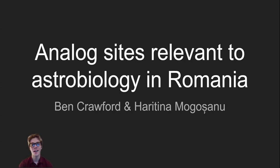Hi, my name is Ben Crawford and I worked with Heratina Mogoshenu to study analog sites in Romania. We wanted to understand what the criteria are for an analog site to qualify as relevant to astrobiology. For this, we did a short literature review and then investigated the presence of potential analog sites in Romania, which can be of interest for the scientific community and for educational purposes. The aim for this research was to produce a preliminary map of locations of interest for studying analog sites in Romania.